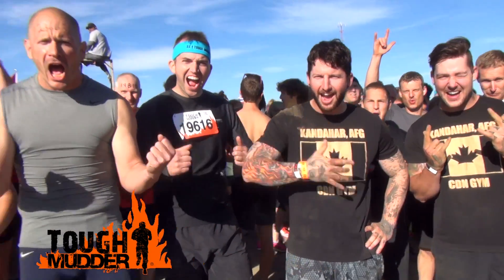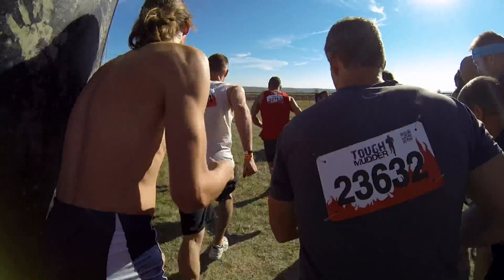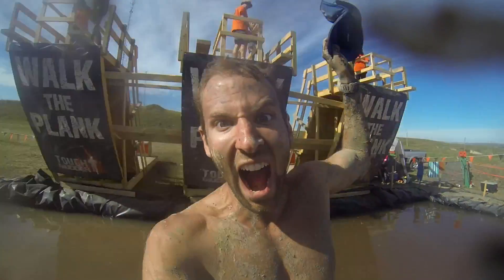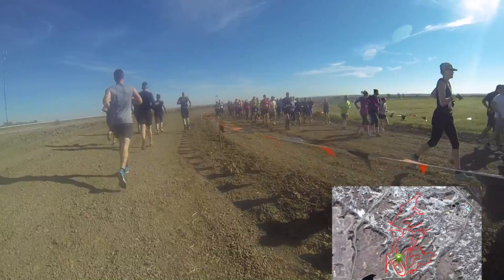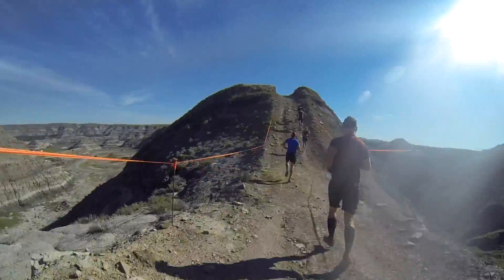This is Adam Kwitko reporting for Get Out There magazine from the big one, the 2014 Tough Mudder Alberta, from the Drumheller Stampede Fairgrounds. The inaugural Tough Mudder Alberta featured two days of mud and obstacle running in Drumheller, about an hour and a half drive northeast of Calgary. The course started out on the Stampede Fairgrounds and quickly merged onto the nearby motocross track.